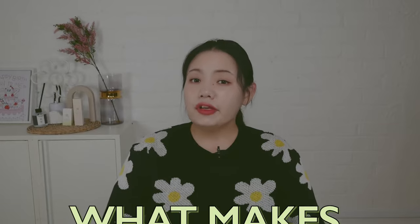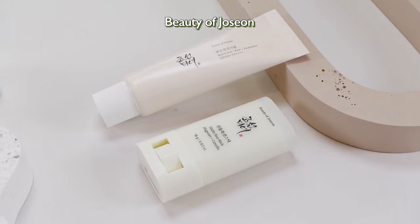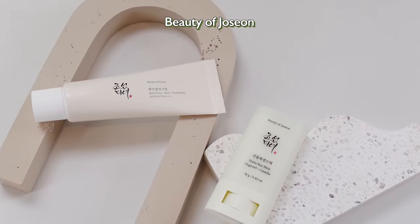Even at Haikoko, this sunscreen has got 5 stars with 163 reviews. So I'm curious what makes Beauty of Joseon sunscreen so popular worldwide. In today's video, I'm going to talk in depth about these two sunscreens and find out what makes them so special. Let's get started.